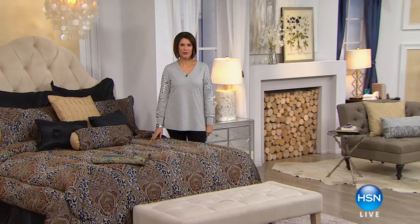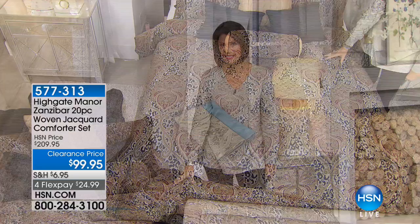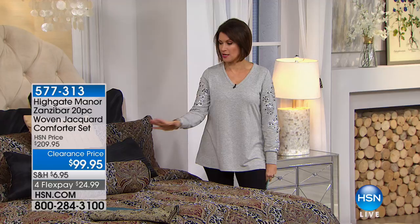Hi everyone, I'm Alice Korn. We are going to beautify your boudoir in this hour, because this is an entire hour featuring our Highgate Manor collection — the top of the line. We're going to start with the most amazing low price you could possibly imagine. Feast your eyes at what's on this bed — it's called the Zanzibar. This is an incredible Jacquard comforter set.